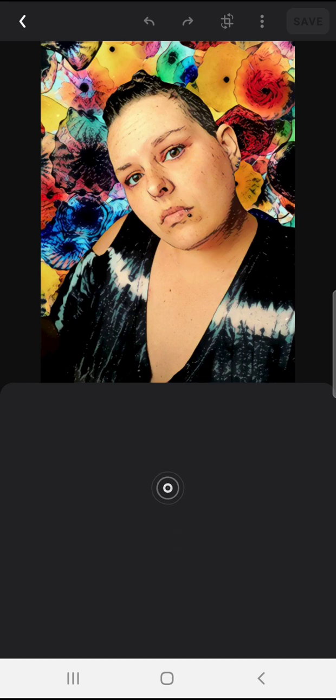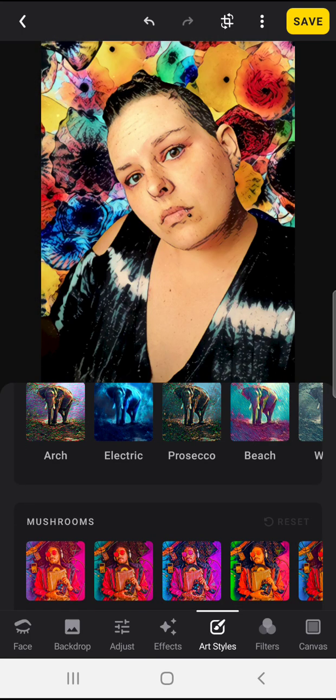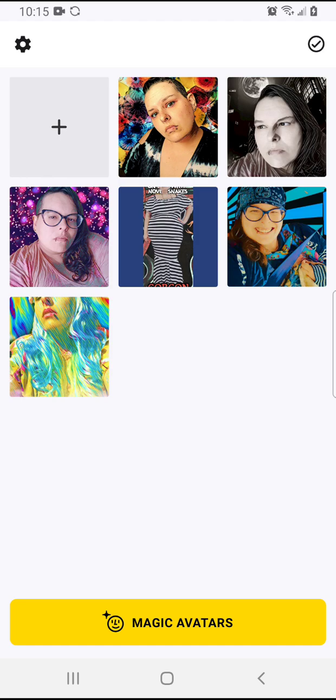The one thing that's really a little frustrating about it is that you can only have three pictures added to your portfolio per day if you're using the free version. You can re-edit them if you'd like, but you can only upload three.